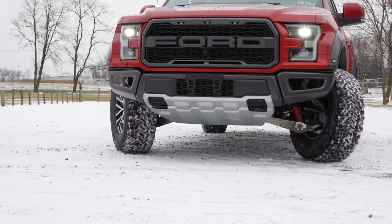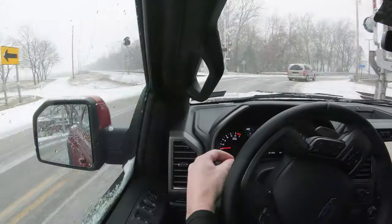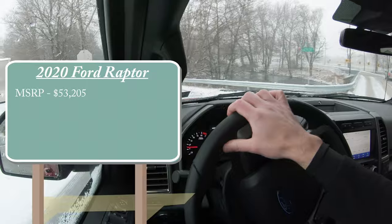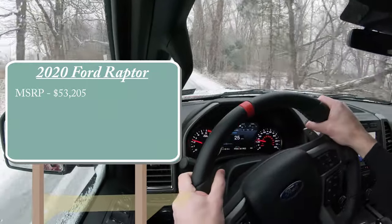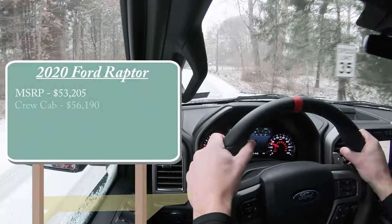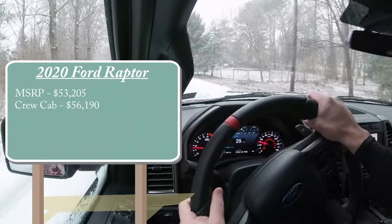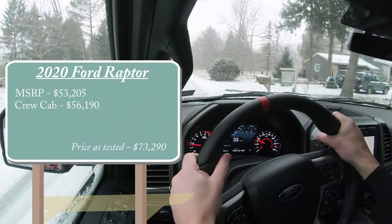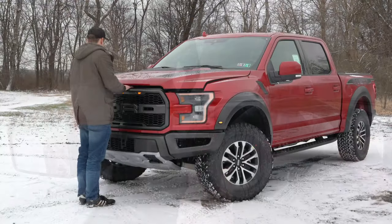Let's start with pricing. MSRP for the 2020 Raptor starts at $53,205 for the Super Cab setup. If you add the Crew Cab, that goes for $56,190, and of course there are several different options you can tack on, which we'll go over as we go through the video.